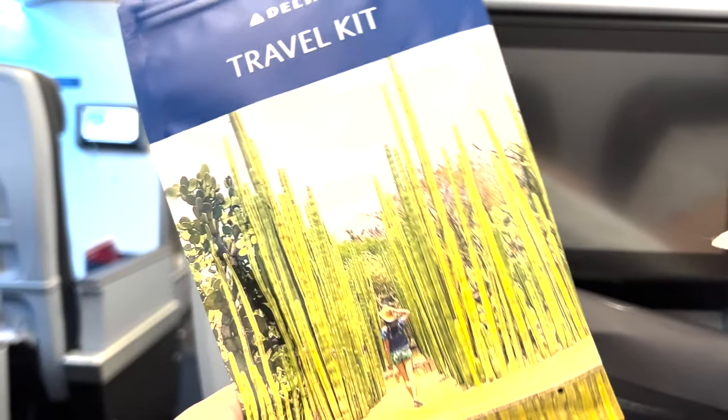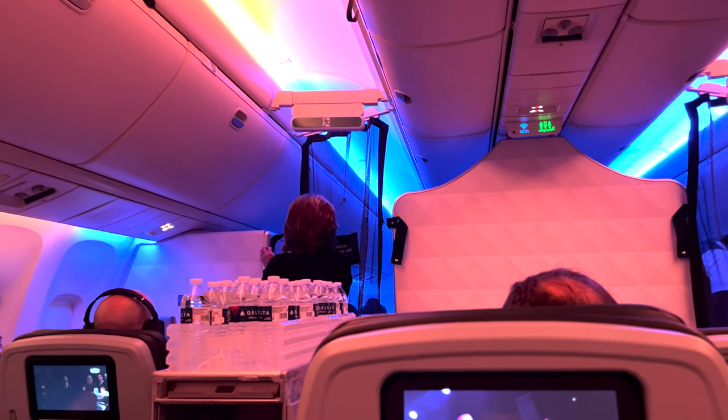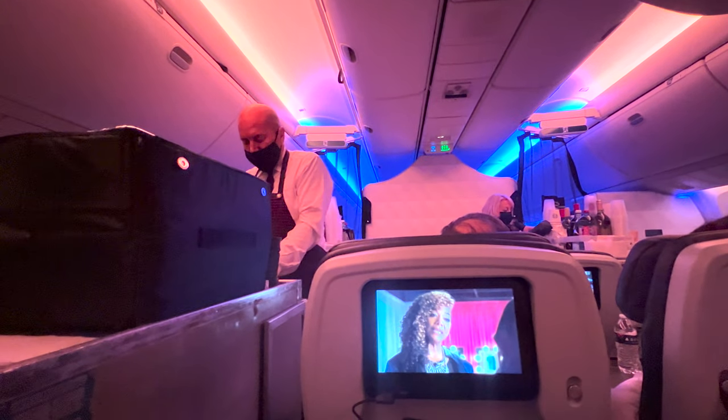We did get it on the way home — I'm going to add some of those clips at the end so you can see. But that is not the standard amenity kit for this cabin. Also, the meals we experienced on both flights were the same as the back. From the website, it looked like it was supposed to be something different.